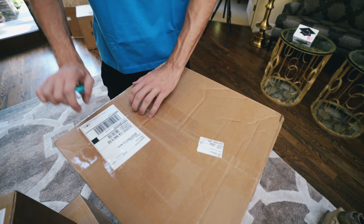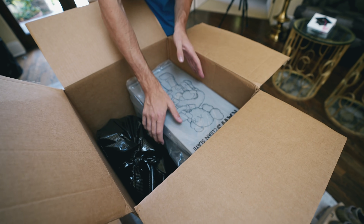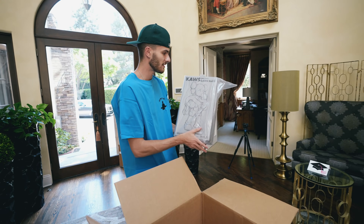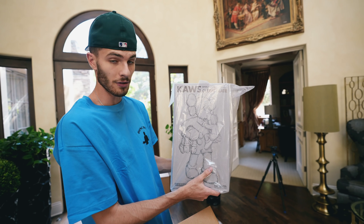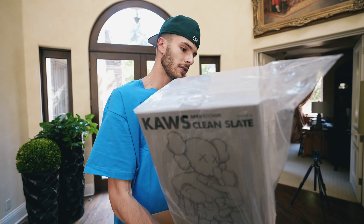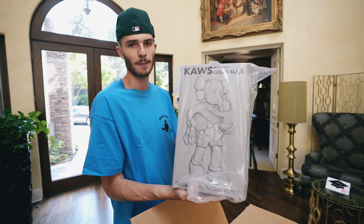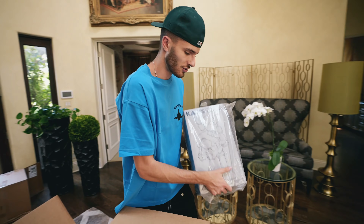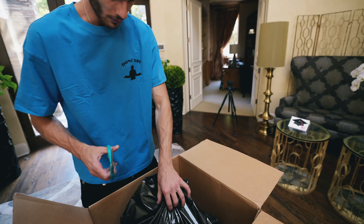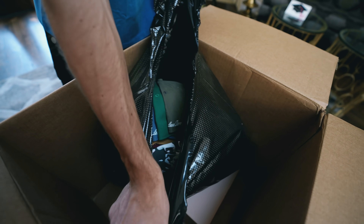Now we're going to get into some good stuff. We've got this Kaws Clean Slate — this is a brand new Kaws figure. I want to say this goes for around $1,400. They don't have a price tag on here but I remember it was like $1,350. I'll open this up later on, I'm just gonna keep it in the packaging for right now. There's a bunch of clothing in here — all these hats.